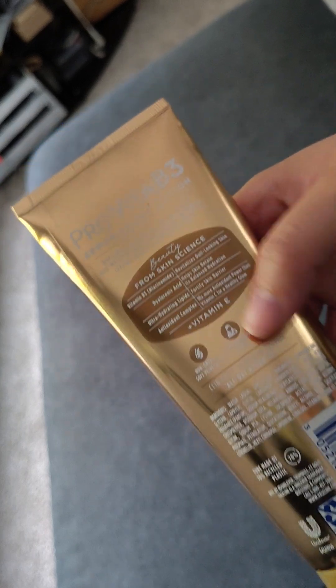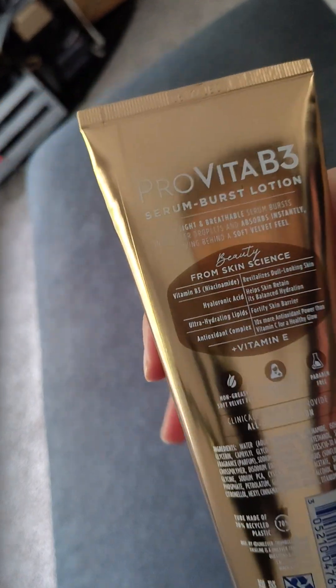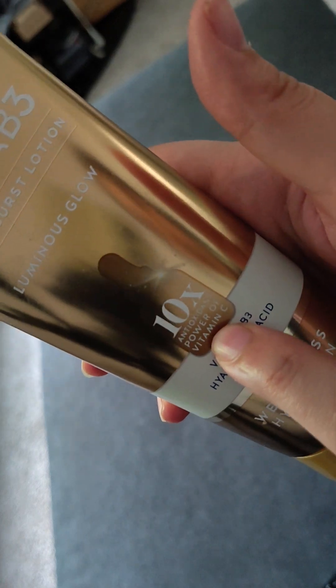I like how it smells — I'm not very much into scents but this is pretty good. Look at the packaging, it's very shiny. I hope you enjoyed this. It also has Vitamin C — I didn't know that!